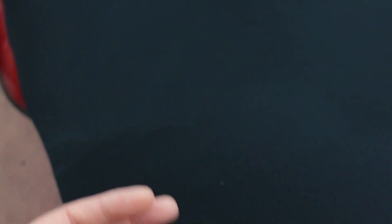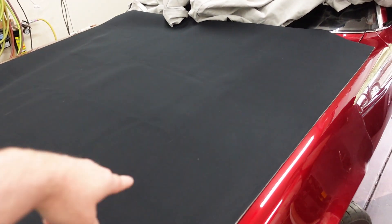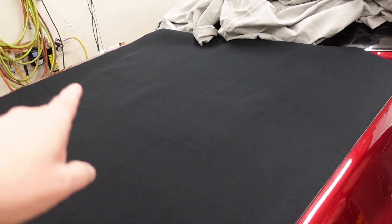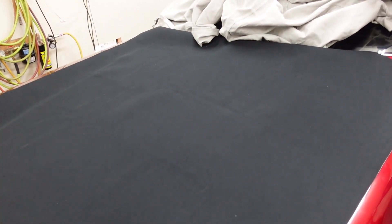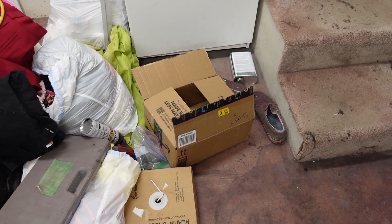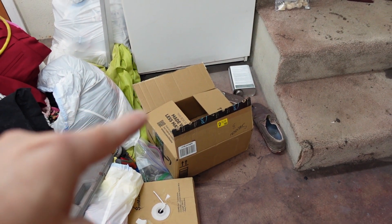It's foam backed headliner material, about a sixteenth to an eighth of an inch thick. It's got a nice texture to it. Bought this from Midwest Fabrics. When I ordered it, the form said due to UPS restrictions they have to fold it, so you'll have to steam the wrinkles out. I figured they would fold it in half, but they shipped it in a small Amazon box folded the whole thing in there, so there are wrinkles all through it.